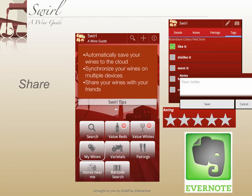With the new Evernote integration, Swirl automatically saves your wines to the cloud, so you can synchronize them on multiple devices and share them with your friends.